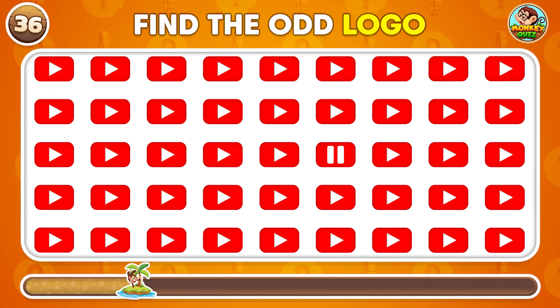Which one is the authentic logo? You can find the authentic logo right in the middle.